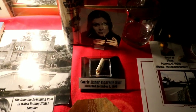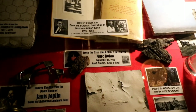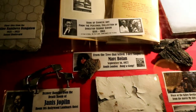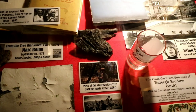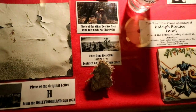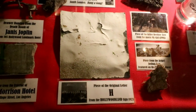Look at that Carrie Fisher cigarette butt. This stuff is the kind of stuff I love. There's a piece of tree bark that Marc Bolan from T-Rex hit — he was speeding through a countryside in like a Corvette and hit a tree. And then this one is interesting because it's part of the beehive — a piece of the killer beehive from My Girl. And then right down here it says it's a piece of the actual Joshua Tree featured on the cover of Joshua Tree by U2.